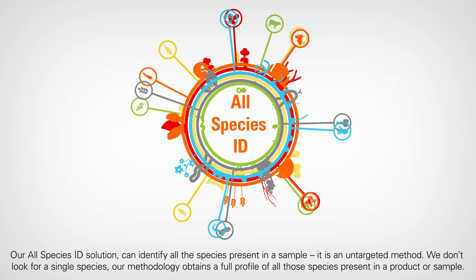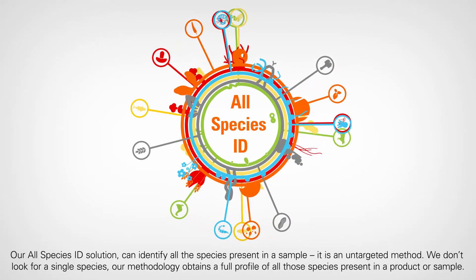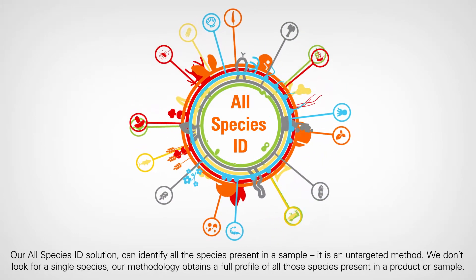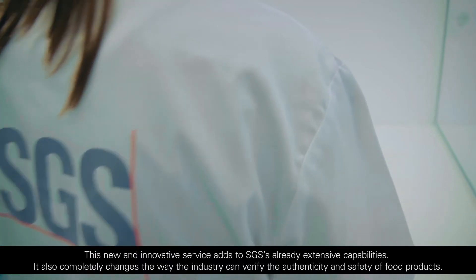Our All Species ID solution can identify all the species present in a sample. It is an untargeted method — we don't look for a single species. Our methodology obtains a full profile of all those species present in a product or sample.